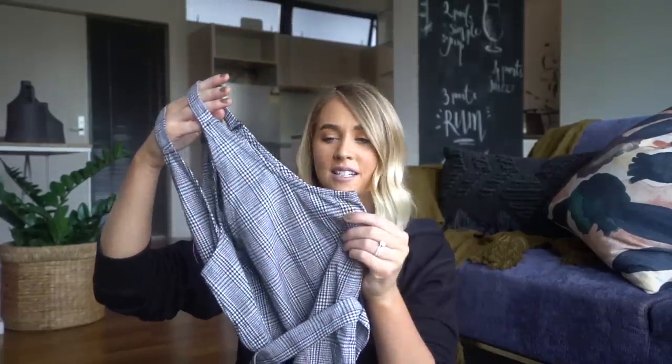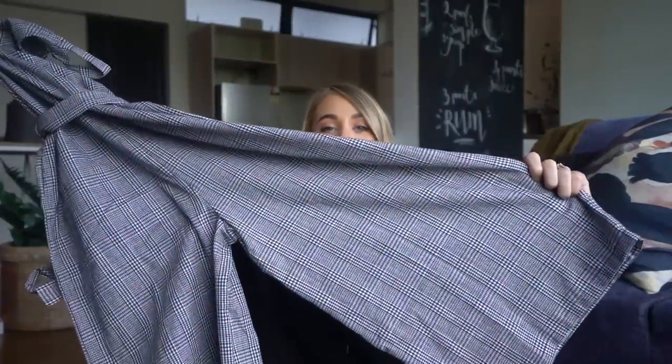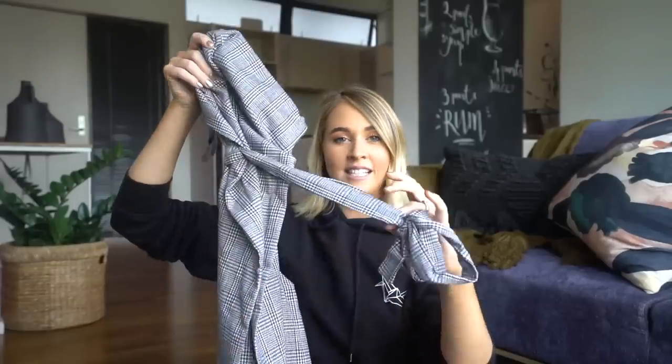I'll link everything below if you guys want to grab any of this stuff. And then my last jumpsuit is the one that Stephen picked out. I told him I wanted to get one more jumpsuit for this trip and he really likes this one — so this is Stephen's choice, let me know if you like his choice. It's this black and white checkered pattern, and again it is sleeveless — singlet style — with long pants. They cinch at the waist. But those are my three jumpsuits. If you want to see what they all look like, watch all the vlogs because you'll see all these outfits throughout the month.